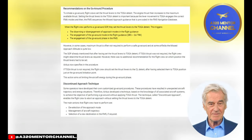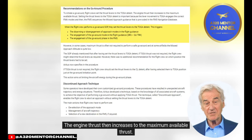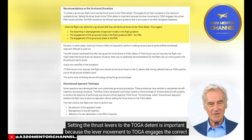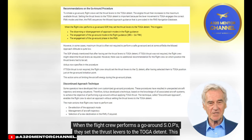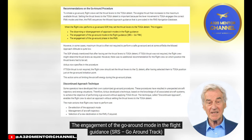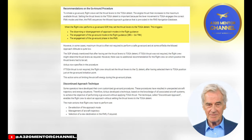To initiate a go-around, flight crews set the thrust levers to the toga detent, and engine thrust increases to the maximum available. Setting the thrust levers to the toga detent is important because the lever movement engages the correct FMA modes and the FMS sequences the missed approach guidance pre-coded in the FMS navigation database. When the flight crew performs a go-around per SOPs, setting to toga triggers the disarming or disengagement of approach modes, the engagement of go-around mode in the flight guidance (SRS, go-around track), and the engagement of the go-around phase in the FMS.